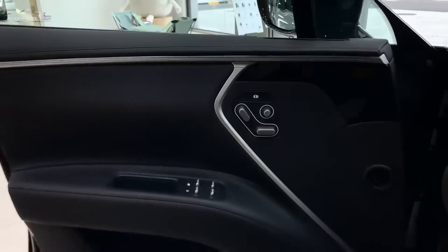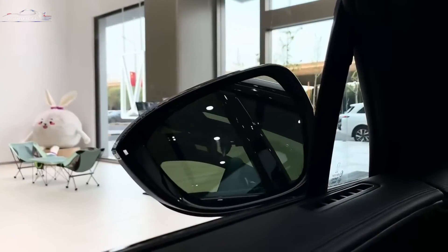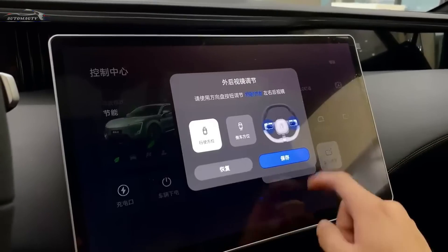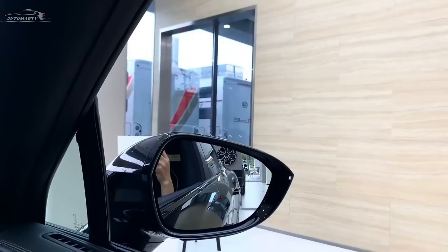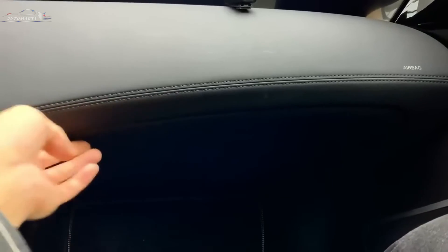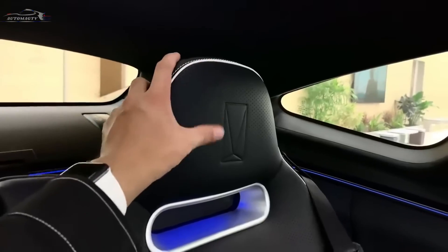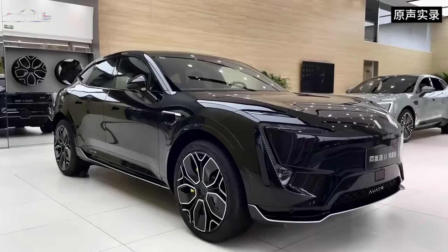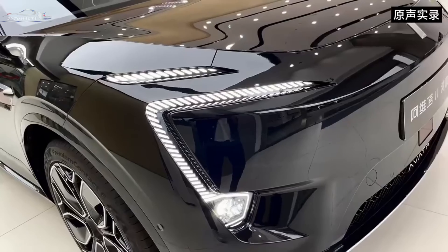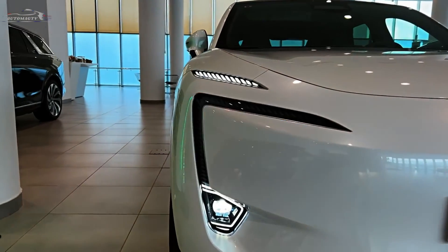Upon entering the interior, we are greeted by Huawei Inside Technologies. The huge 15.6-inch multimedia screen runs the HarmonyOS operating system. In addition to the central screen, there are two more screens on the front panel — one in front of the driver and the other in front of the passenger. The front panel between these two screens is made in a vortex style. There is also an audio system with 14 speakers.